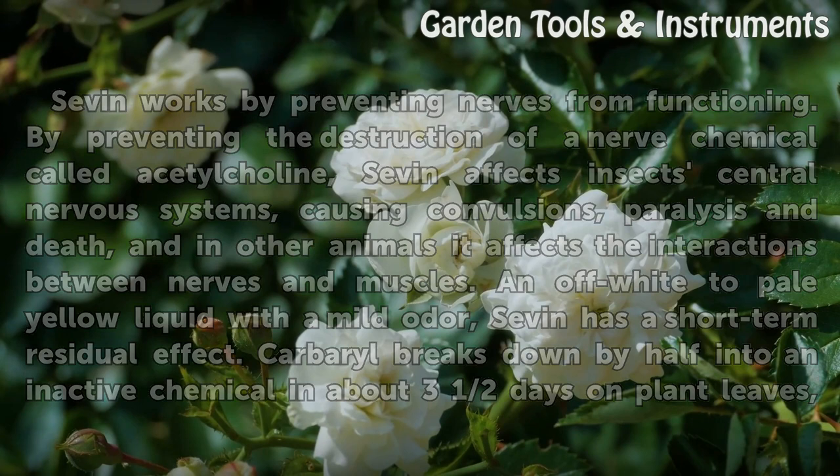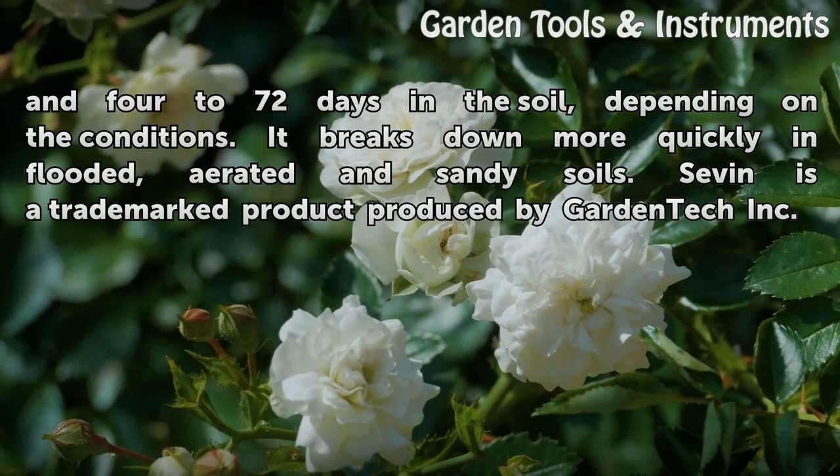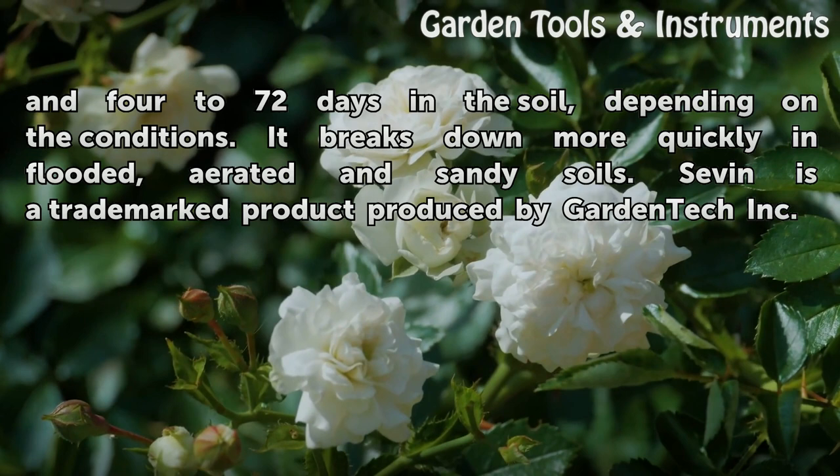Carbaryl breaks down by half into an inactive chemical in about 3 and a half days on plant leaves, and 4 to 72 days in the soil, depending on the conditions. It breaks down more quickly in flooded, aerated and sandy soils. Sevin is a trademarked product produced by Garden Tech Inc.